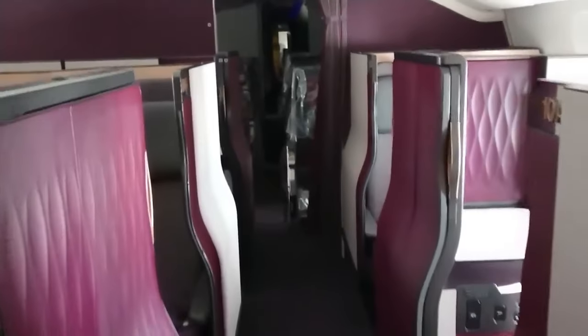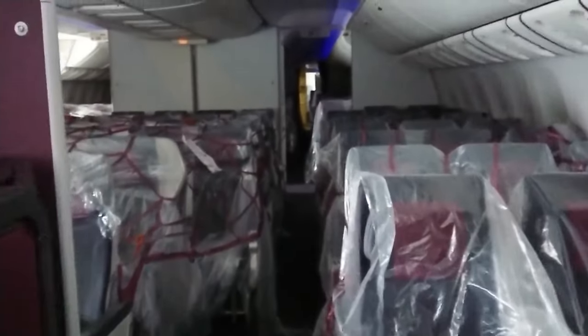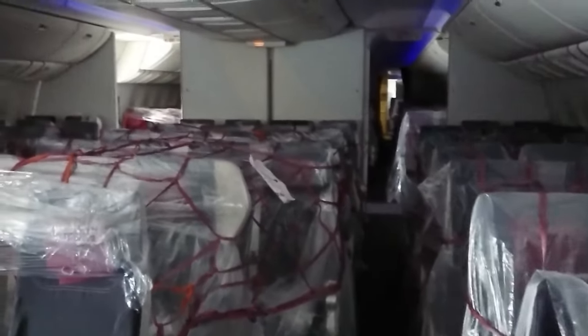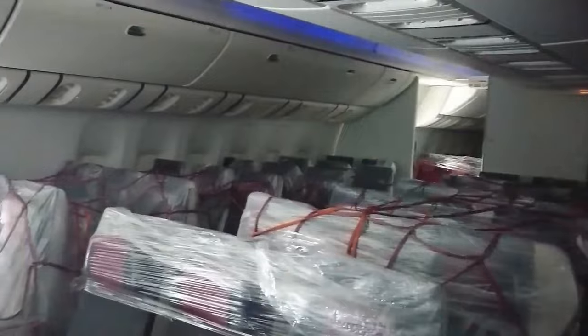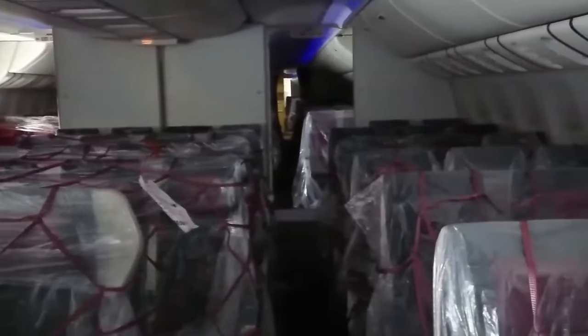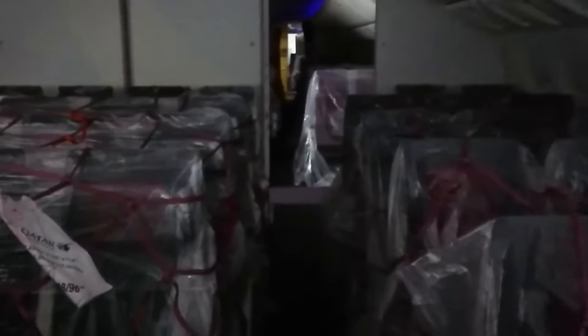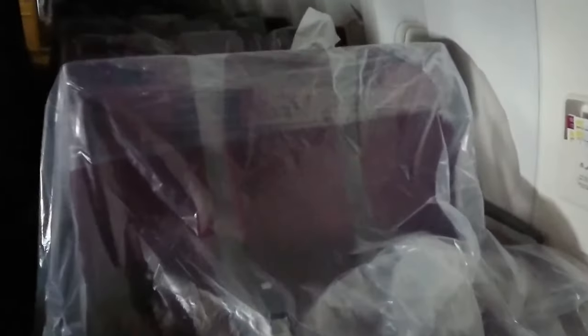This aircraft is a Boeing 777 Q-suite aircraft with a capacity of 24 in the business class and 388 at the back. As you can see, only the economy seats are wrapped with plastics and some ropes to hold on to the cargo itself. There were so many restrictions during the pandemic and most of the aircraft got grounded, so what the airlines normally do is use them for cargo, and that includes the cabin itself.